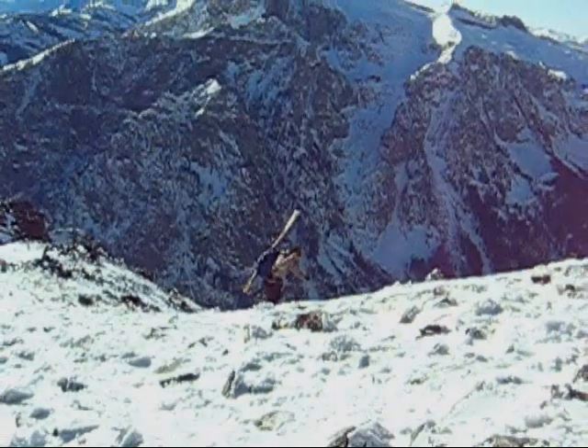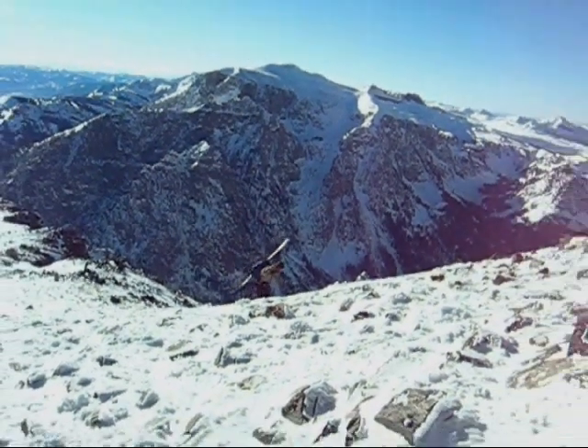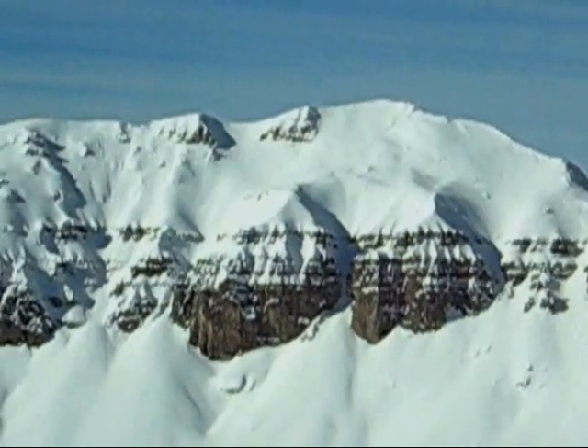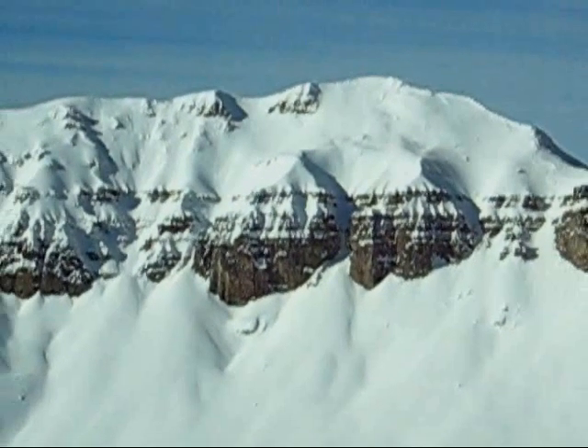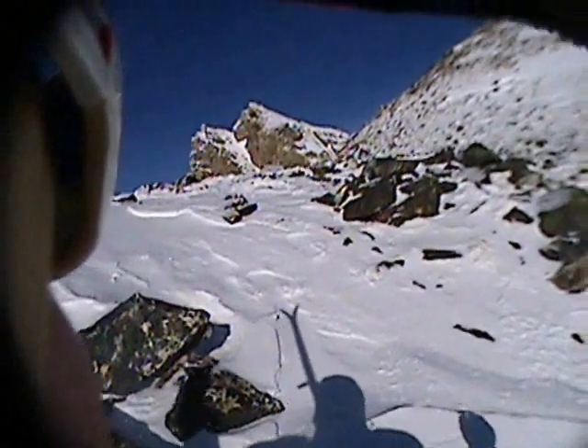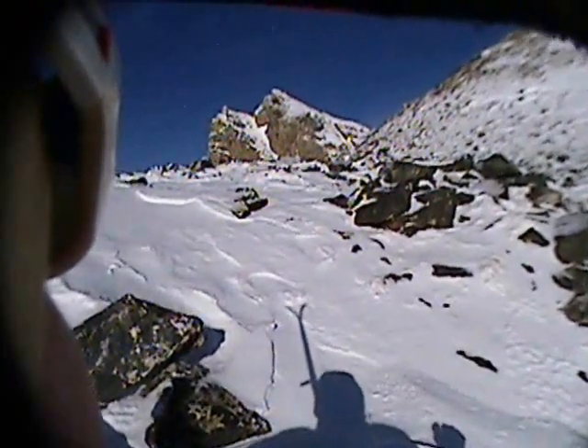As we approached the ridge, however, the snow got extremely crusty and we were forced to boot. Chris boots the ridge above Death Canyon in front of Rimrock Lake and the rocky north face of Prospector Mill. I've been admiring the east face of this peak for years — this year I vow to ski it. Travel is easy and quick on the windblown rocky ridge and Buck Mountain finally offers us views of its south face.